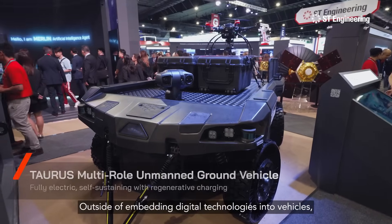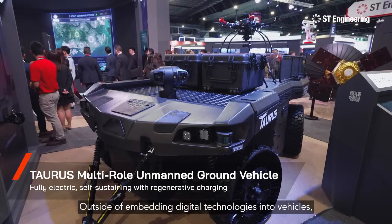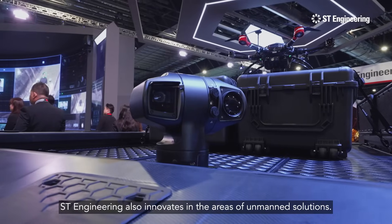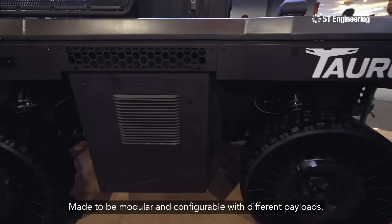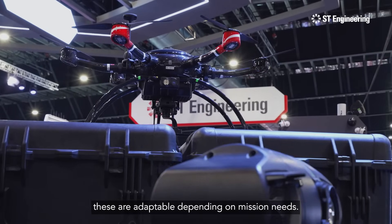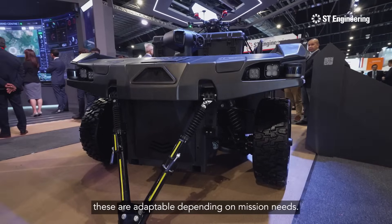Outside of embedding digital technologies into vehicles, ST Engineering also innovates in the areas of unmanned solutions. Made to be modular and configurable with different payloads, these are adaptable depending on mission needs.